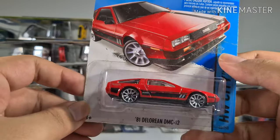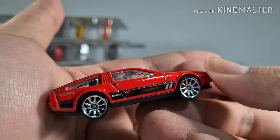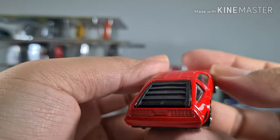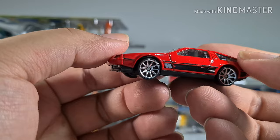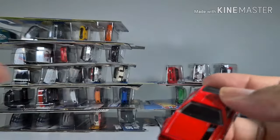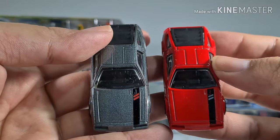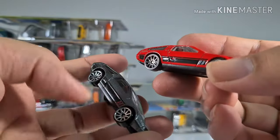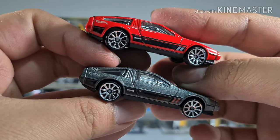Then we have another DMC DeLorean, this time in red. It's the same car — same mold, same style — just a different color. They didn't do any changes to the design.